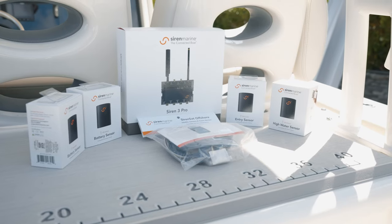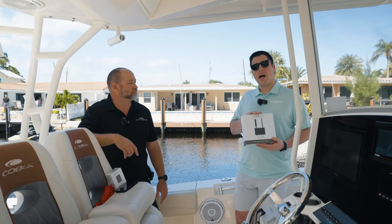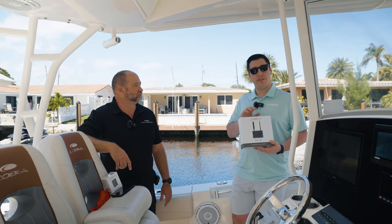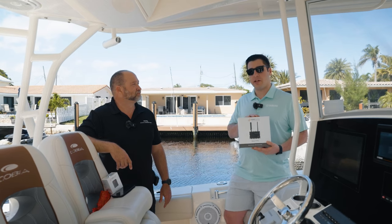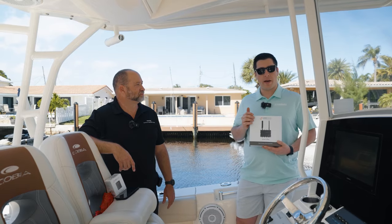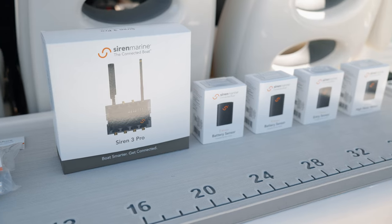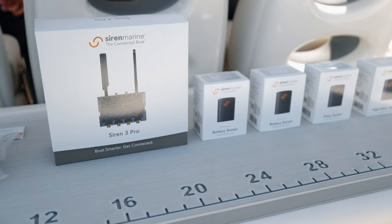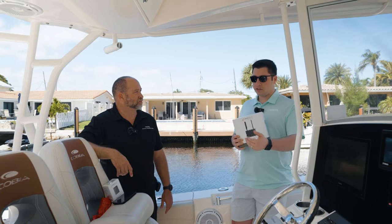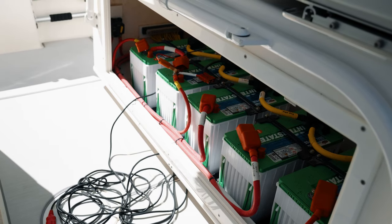The sensors themselves are primarily wireless. We can support a number of wired sensors for pre-existing systems on the boat — a bilge pump, high water alarm, etc. — directly to a wired input on the Siren 3 Pro. But unlike other systems, we're not limiting customers to just one or two batteries. Each Siren Marine device can pair up to 15 wireless sensors — that can be 15 battery sensors, 15 entry sensors. In this case, the customer had three additional batteries making up his house banks that we were able to monitor with our wireless sensors.